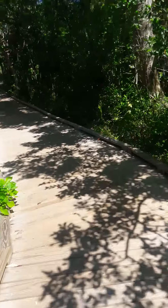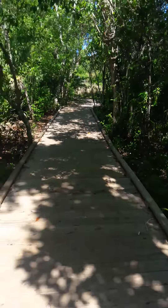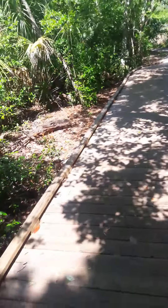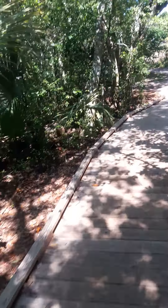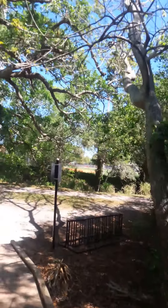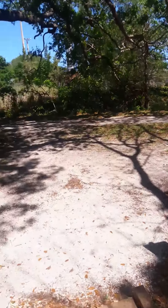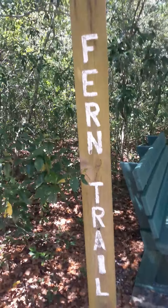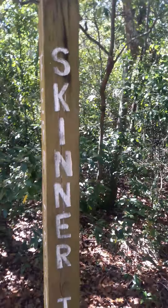There's the end of the trail. I've been walking about seven and a half minutes — that's how long it takes to walk this little part here. And there's the ball fields. This is called Fern Trail, and the trail I'm going to mount up on is called Skinner.